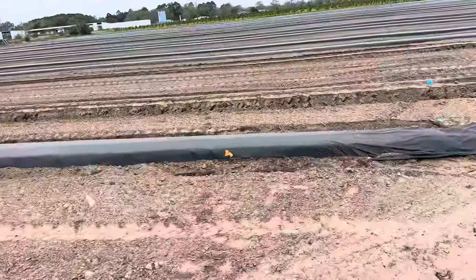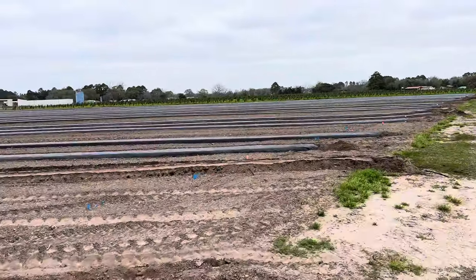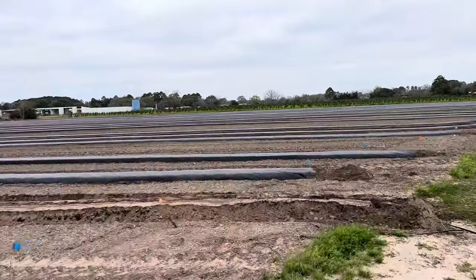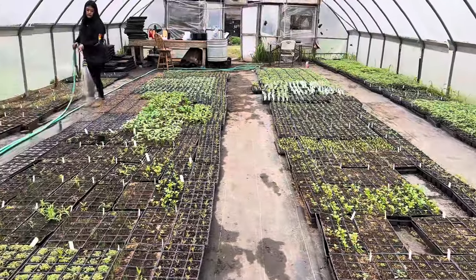Here we go — laying plastic. Done and done. Watermelons for watermelons!